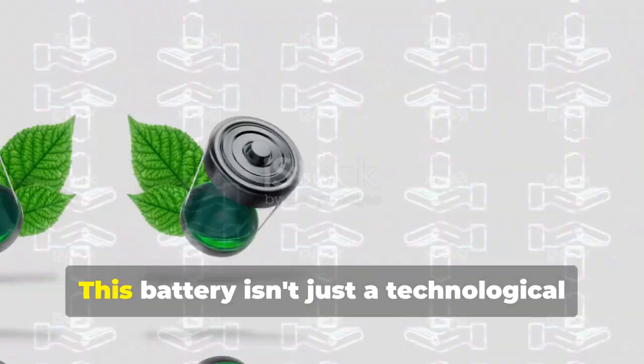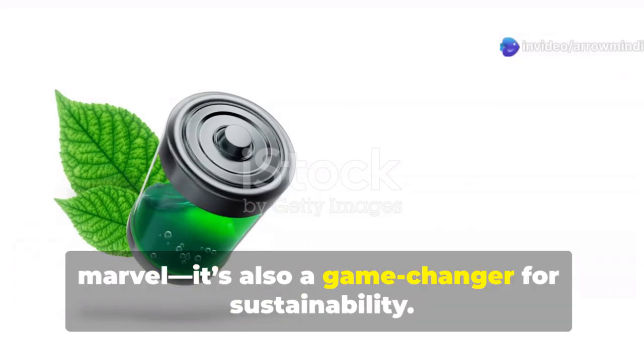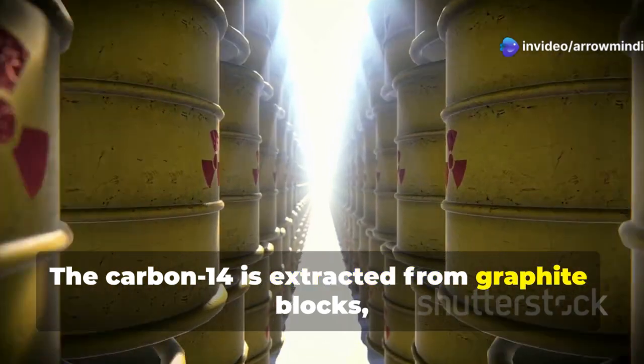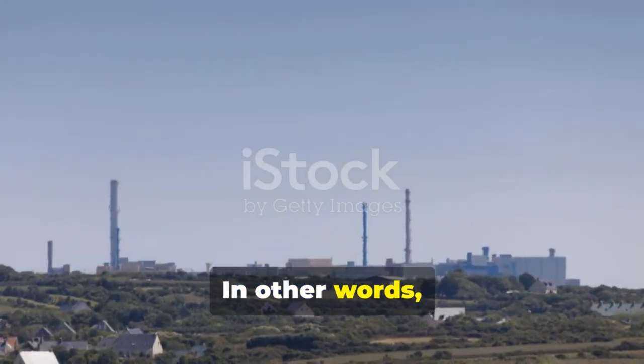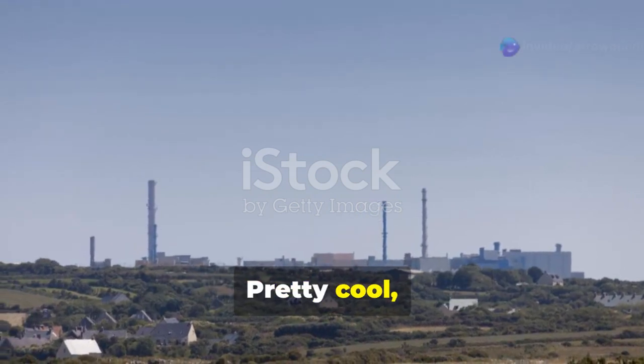But wait, there's more. This battery isn't just a technological marvel — it's also a game-changer for sustainability. The carbon-14 is extracted from graphite blocks, which are byproducts of nuclear reactors. In other words, it's repurposing nuclear waste into a valuable energy source. Pretty cool, right?